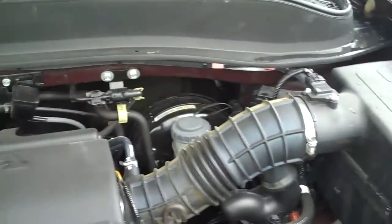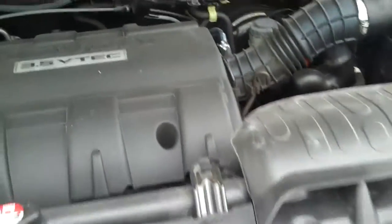This is the 3.5 liter V6 that these trucks are equipped with. Nice, strong Honda engine, very reliable and comfortable. Very easy to navigate, lots of room to change the battery or do anything like that.